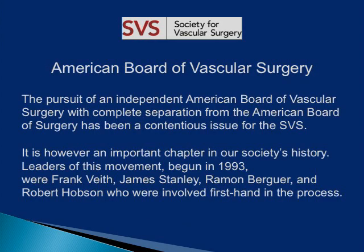The pursuit of an independent American Board of Vascular Surgery with complete separation from the American Board of Surgery has been a contentious issue for the SVS. It is, however, an important chapter in our society's history. The leaders of this movement, begun in 1993, were Frank Veith, James Stanley, Ramon Berger, and Robert Hobson, who were involved firsthand in the process.